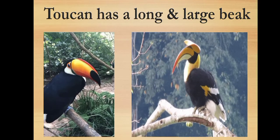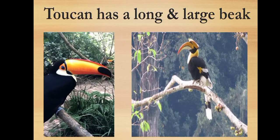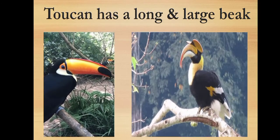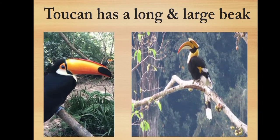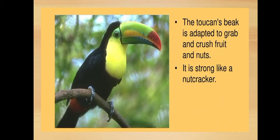Thus, the long and large beak is an adaptation in toucan for getting the otherwise unreachable fruits at the ends of very thin branches of trees. The large beak also helps in the temporary storage of fruits being collected by the toucan. The toucan's beak is adapted to grab and crush fruit and nuts — it is strong like a nutcracker.